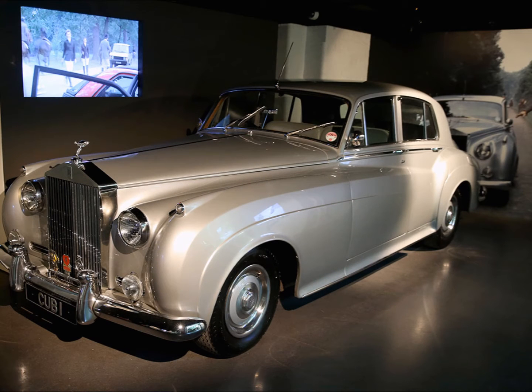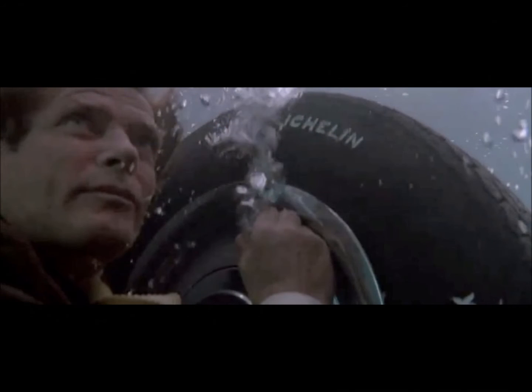Here is the stunning Rolls Royce Silver Cloud 2, registration CUB1, from A View to a Kill, 1985. In the film, James Bond — played by Roger Moore — is driven around in this 1962 Rolls Royce by Sir Godfrey Tibbett, played by Patrick McNee. The impressive Rolls can be seen in several scenes in and around Chateau de Chantilly. The car was pushed into a lake by Mayday and Max Zorin while Tibbett and Bond are knocked unconscious inside, though the car used for that infamous lake scene was a replica — fortunately for us.